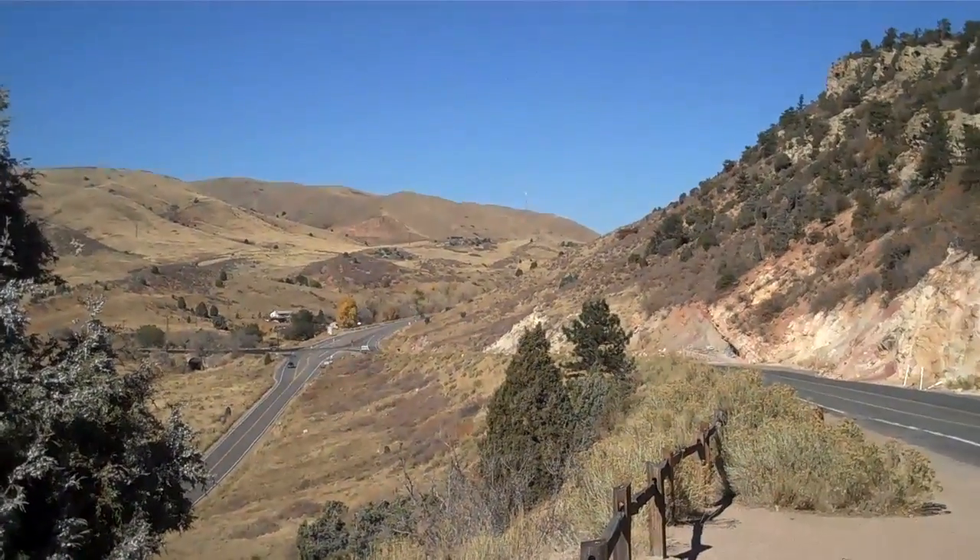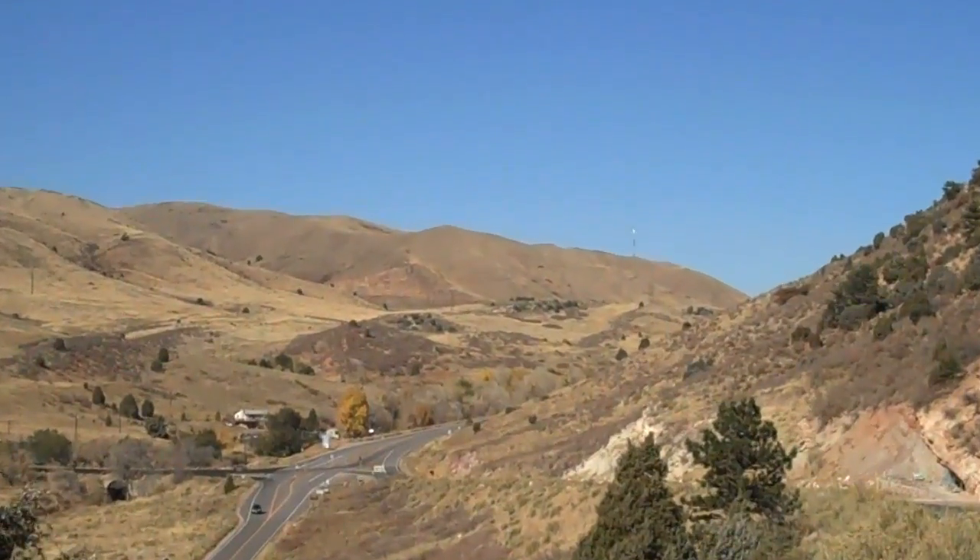And off in the distance there you can see I-70 going up the hill. So we've come on the other side of the Hogback.